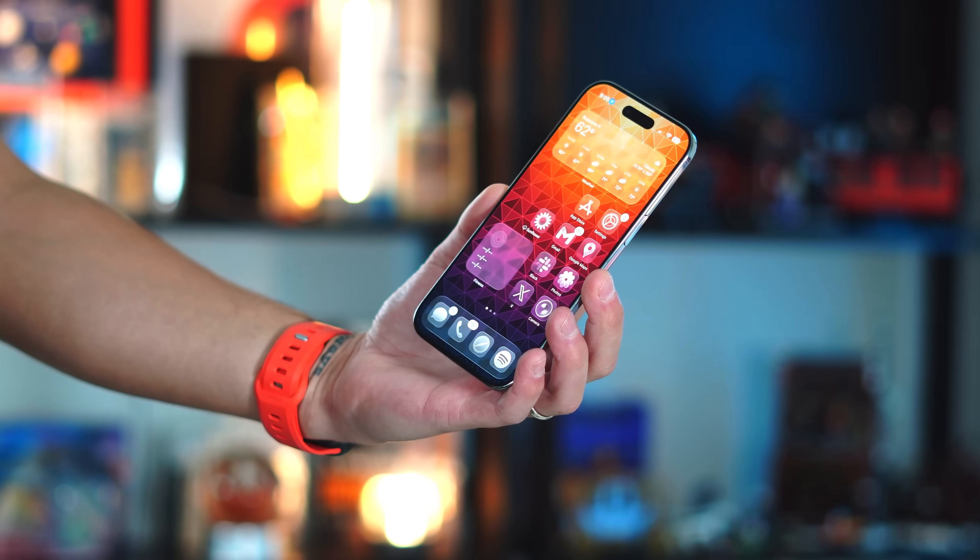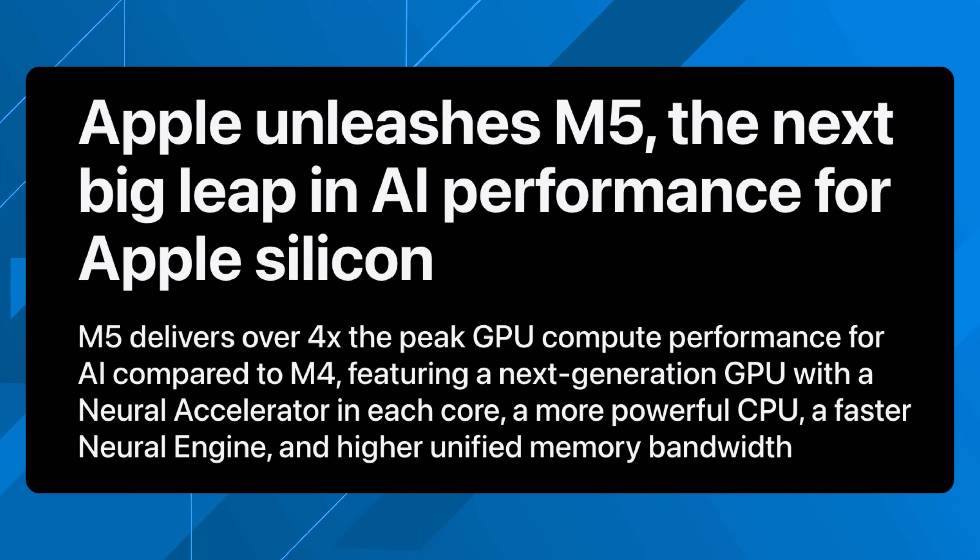Normally we get about a 10 to 20% CPU and GPU boost going from M2 to M3 and M3 to M4, but now the M5 is bringing out a ton more power from an efficiency standpoint and sheer raw power standpoint. It's built on the third generation three-nanometer process, and features a next-gen 10-core GPU, each with its own neural accelerator — this is an all AI-first design.